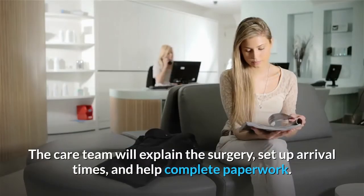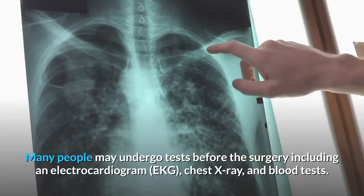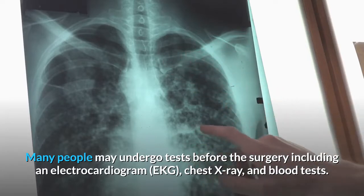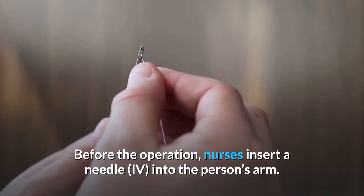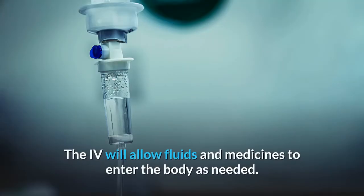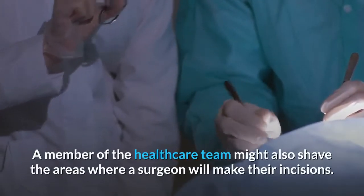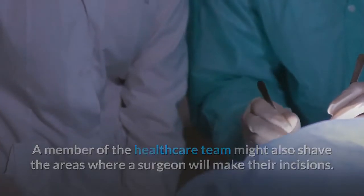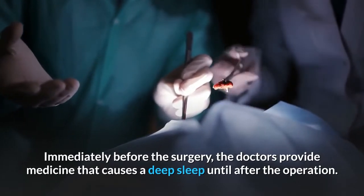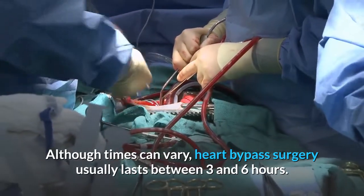The care team will explain the surgery, set up arrival times, and help complete paperwork. Many people may undergo tests before the surgery, including an electrocardiogram (EKG), chest x-ray, and blood tests. Before the operation, nurses insert a needle into the person's arm; the IV will allow fluids and medicines to enter the body as needed. A member of the healthcare team might also shave the areas where a surgeon will make their incisions. Immediately before the surgery, the doctors provide medicine that causes a deep sleep until after the operation. Although times can vary, heart bypass surgery usually lasts between three and six hours.